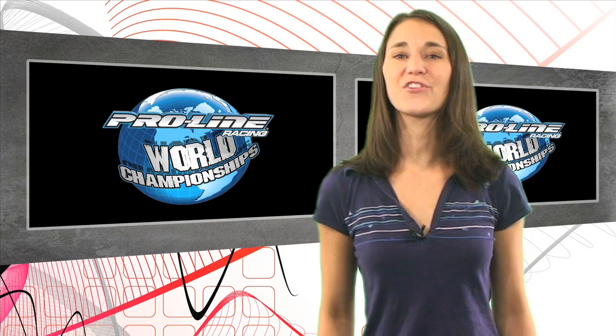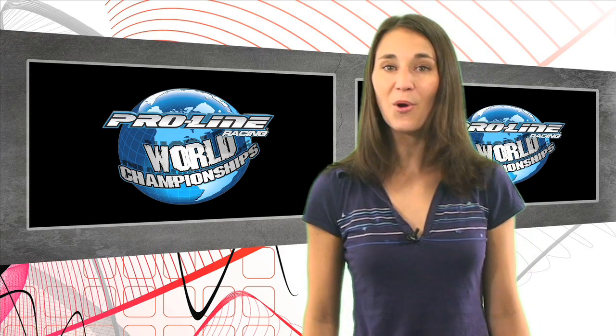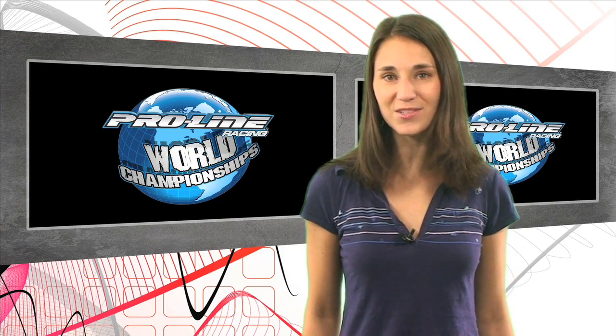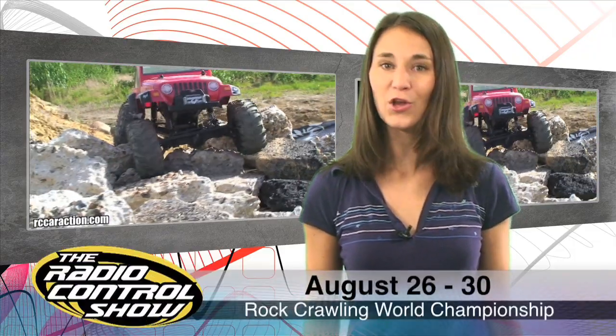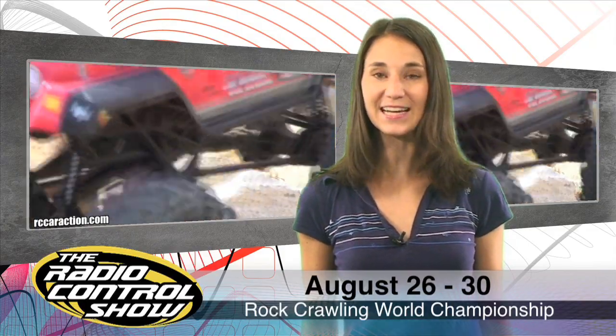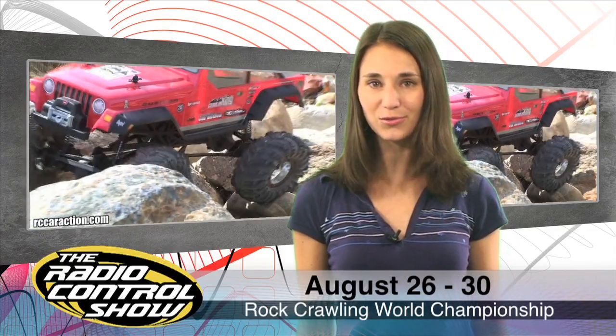Rock crawling is now officially a worldwide phenomenon. ProLine Racing has teamed up with USRCCA to bring the first ever Rock Crawling World Championship. The history-making event will take place in Southern California this August 26th to 30th. You can bet we'll be there to bring you all the action. For more info about this exciting championship, head to RadioControlZone.com.